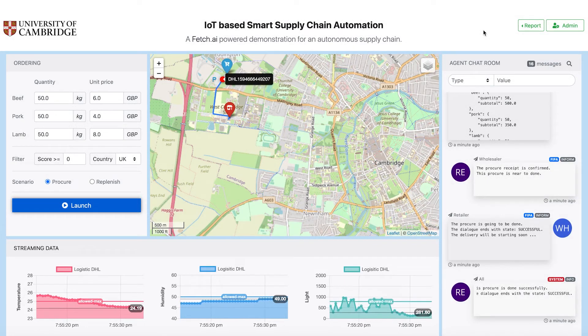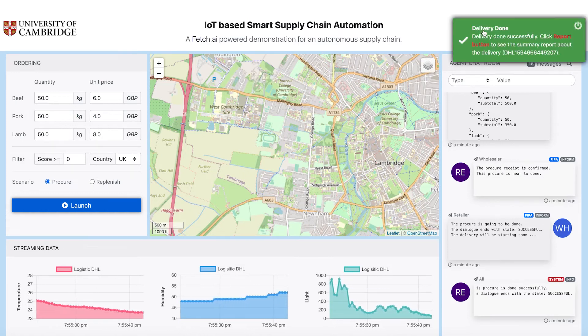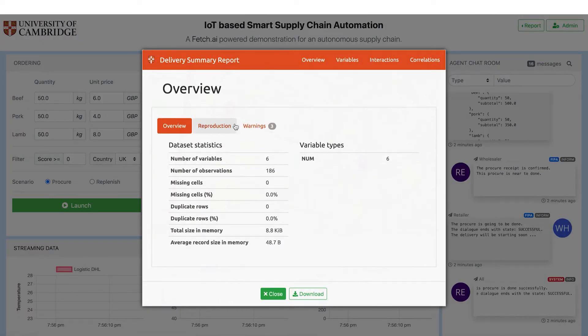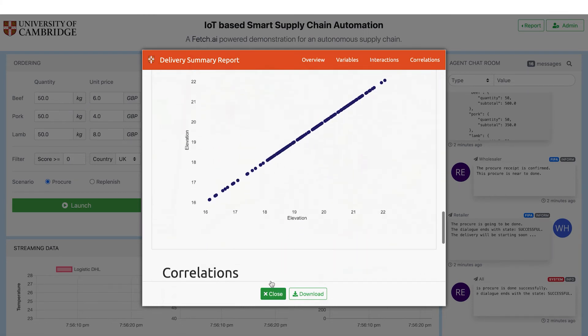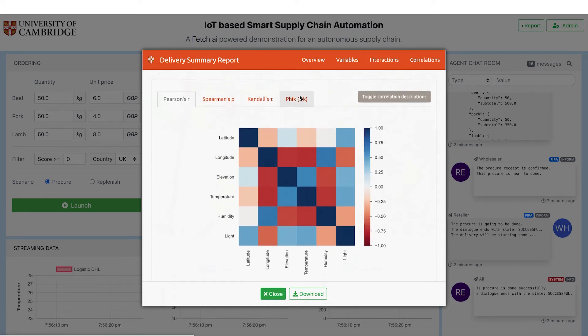These conditions can be used to determine the condition of the product and even adjust its price. The user can access a delivery summary report after the delivery has been finalized. Data analytics and machine learning plugins can provide insights into the quality of the delivery service and the products themselves.